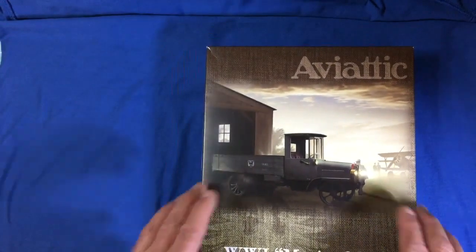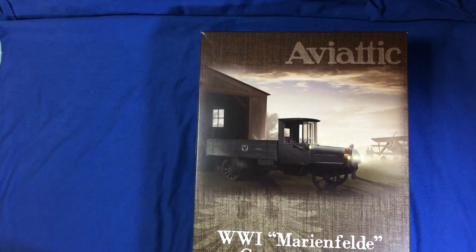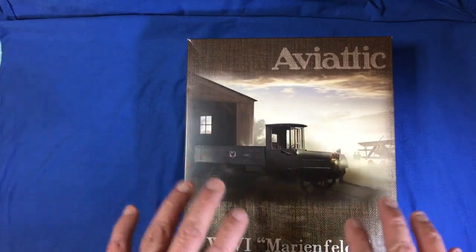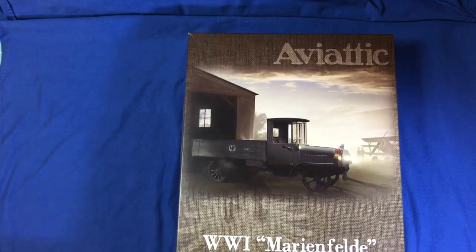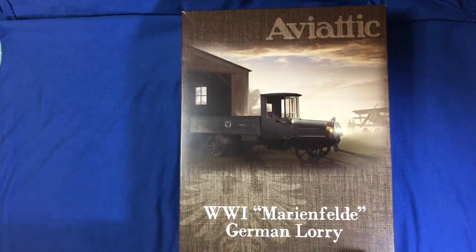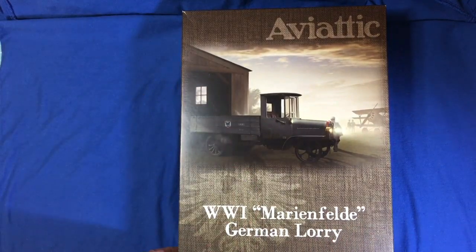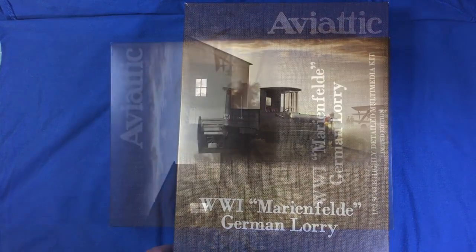I do warn you - if you go to the Aviatic website and you're an enthusiast of anything World War I, make sure you haven't got your credit card with you because you will spend lots of money. Having a look at the website this morning, something I must tell you: they have a note on the home page that they are going to be increasing all their prices by 20% as of the 1st of January 2019. This kit is £110 on their website, so 20% on that is going to make it £132. Get on there now and do your buying.